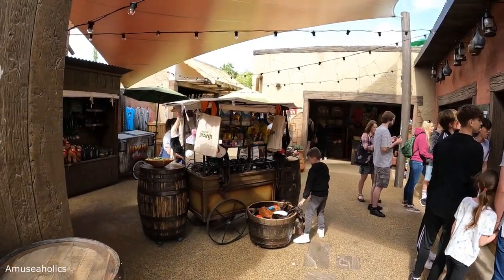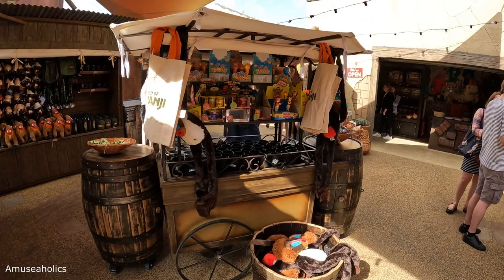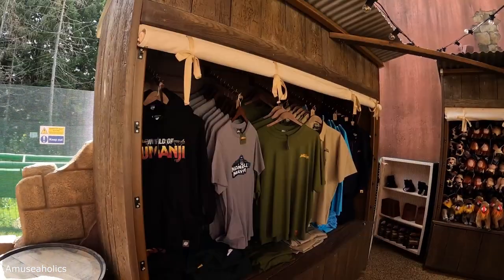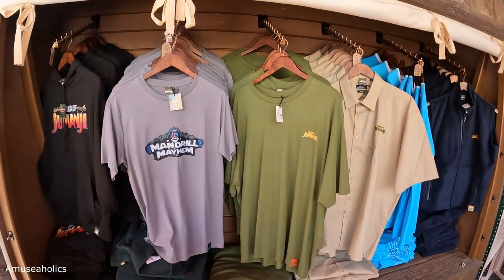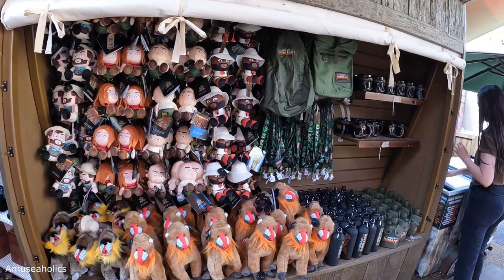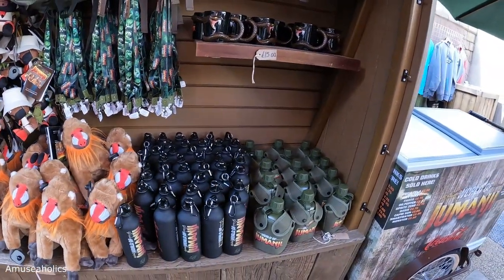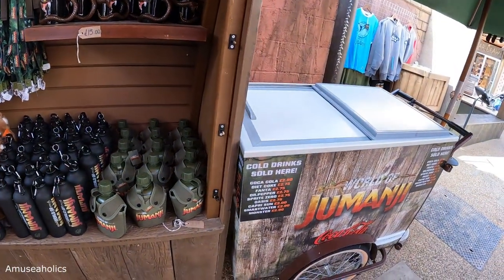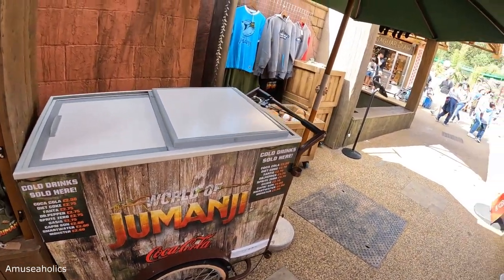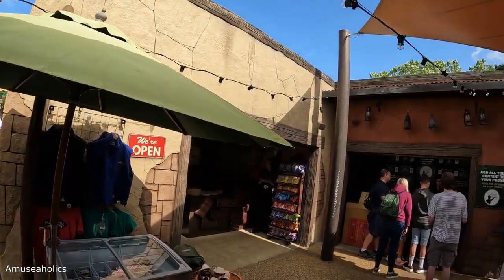As you come out of Mandrill Mayhem you go into the little bazaar area where you can get your merch — it's a really nice touch how it's set up like a tent. There are several different T-shirt designs, a body warmer, lots of plushies, Jumanji lanyards, mugs, bottles, and some cold drinks with a mobile fridge. There's also a ride photo redemption area at the back.